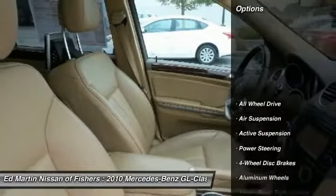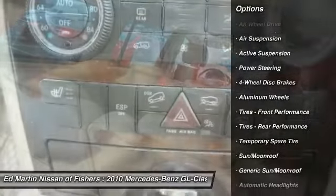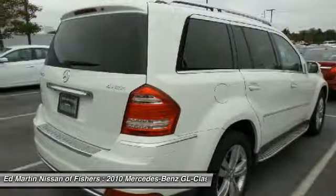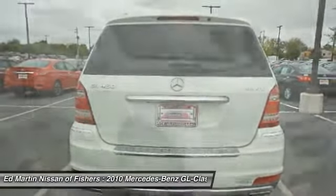Here are some of this vehicle's great options: keyless entry, steering wheel audio controls, power liftgate, all-wheel drive, power passenger seat, CD changer, Bluetooth, leather-wrapped steering wheel, power steering, cruise control.